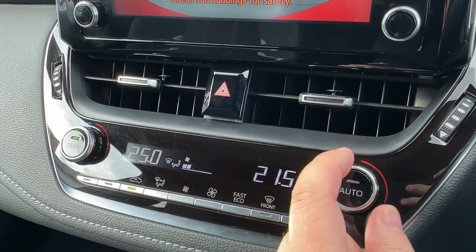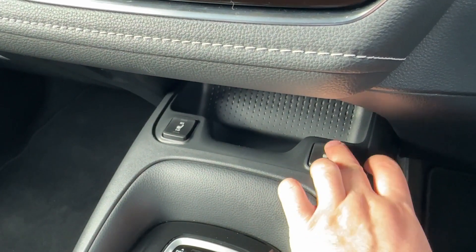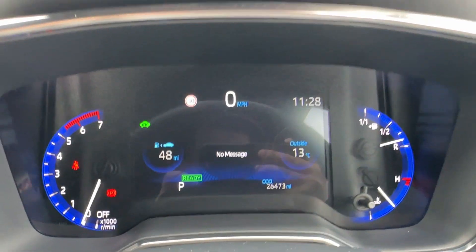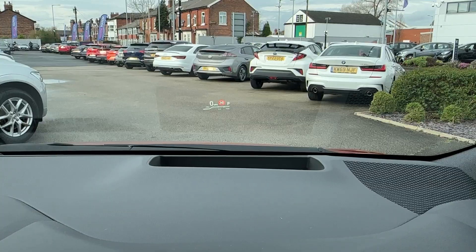Whatever the weather, an easy-to-use two-zone climate control system is also available, along with two-stage heated front seats for driver and passenger. Loads of cabin storage is available underneath, but the real party piece is that this model comes with a head-up display, which can even display parking sensors.